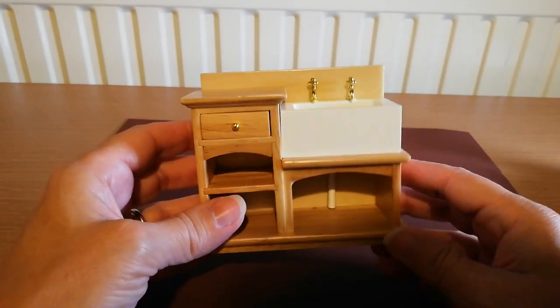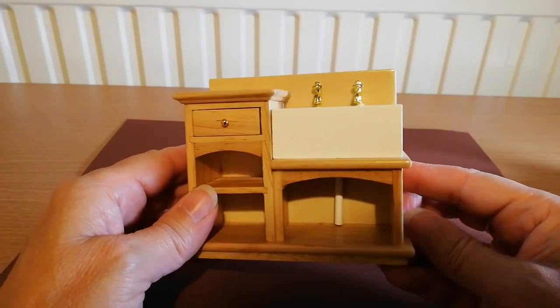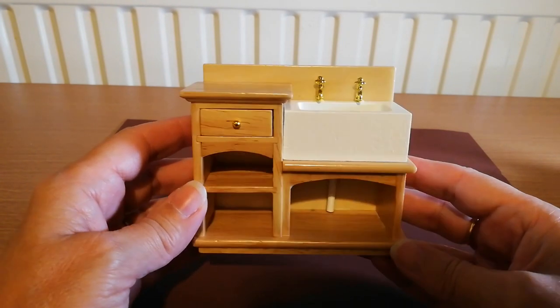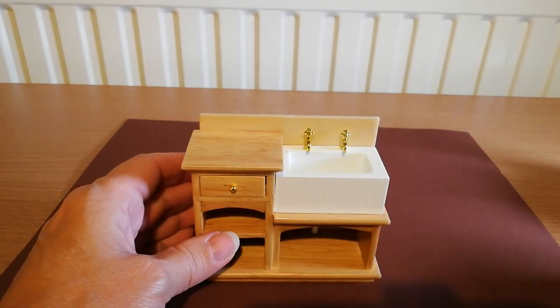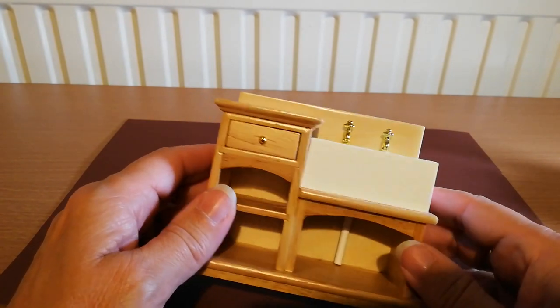Hi everybody and welcome to my Unruly Housewife channel. Today I thought I would show you the things that had arrived from Amazon that I had ordered for my doll's house — they're kind of miniature things, 1:12 size, and they weren't terribly expensive. I thought you might like to have a look at them.